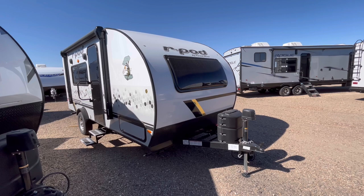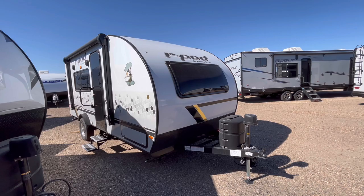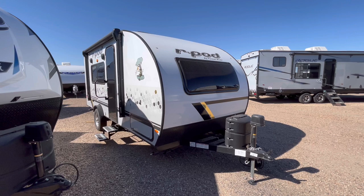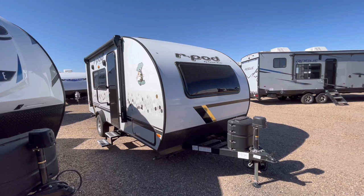If you're looking for an ultra lightweight trailer that you can still tow with a small SUV or Jeep, this 2022 Forest River R-Pod model 192 may just be the perfect camper you're looking for. Hey guys, this is Cory with Custom RV in Amarillo, Texas, and today we're going to take a look at the 2022 Forest River R-Pod model 192.